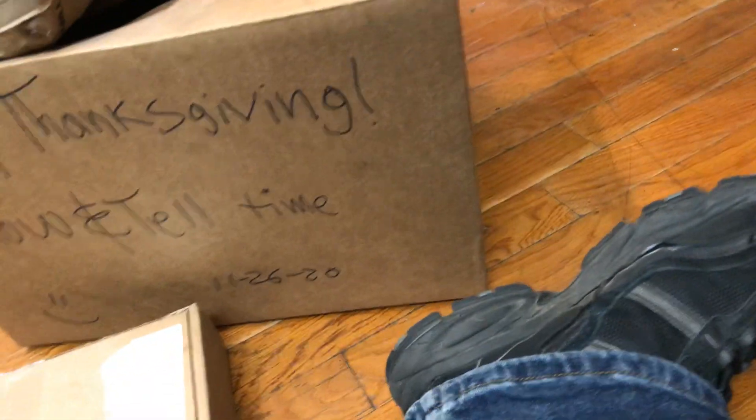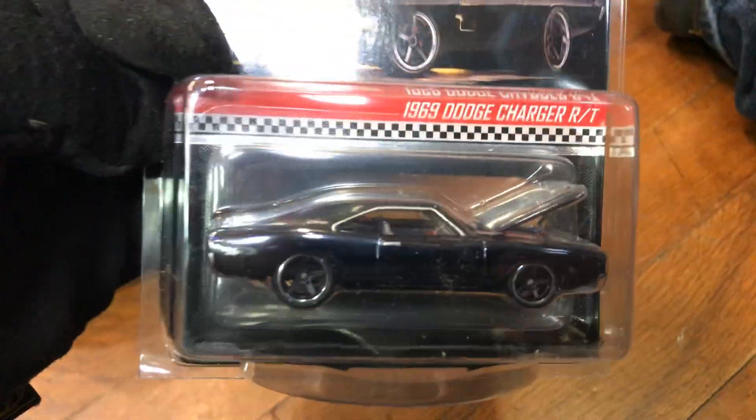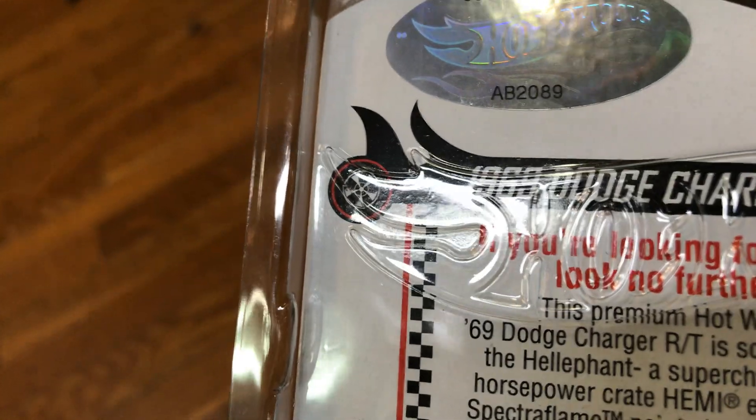Let's do some more unboxing right here — get my razor blades. Safety first, let's see what's in here. I have paper in here, so I'll take this off first. There it is — woohoo! A 6-inch Dodge Charger RT. Wow, nice! How many did they make of these? They made 17,500 pieces — this is number 6,500. Wow, beautiful paint job!